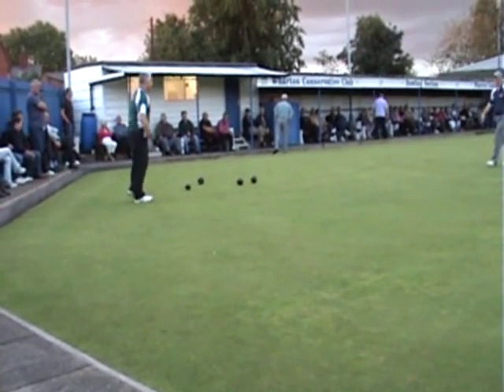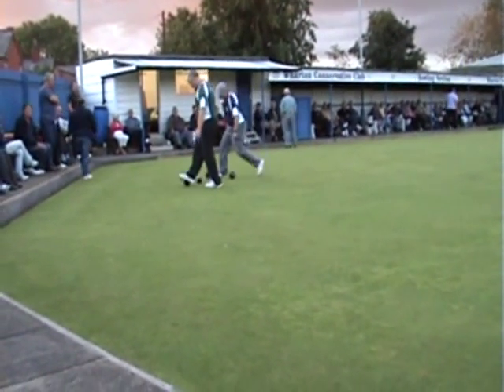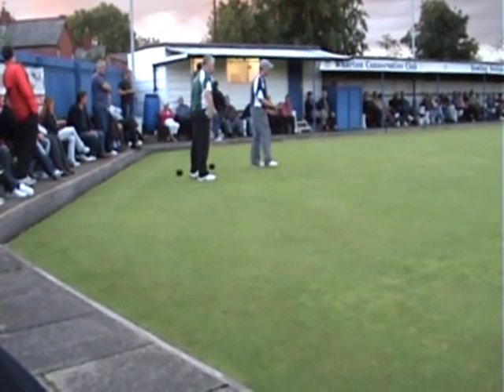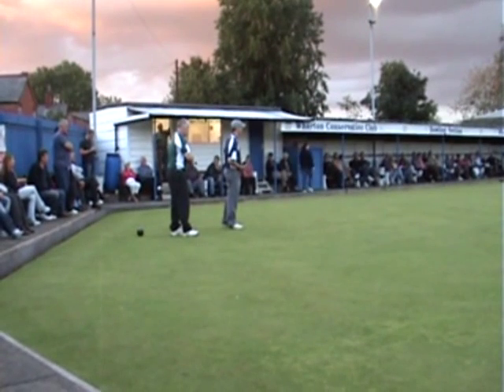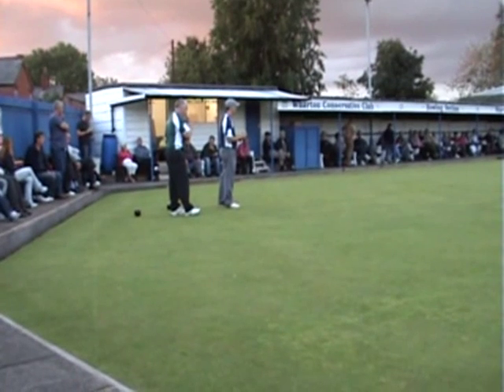If you had a crown on it, you wouldn't be able to do that. Well, one thing about this green - it hasn't got a crown, Tony, that's what you feel. It certainly hasn't got a crown. 21-16 at the moment. The game's nice.